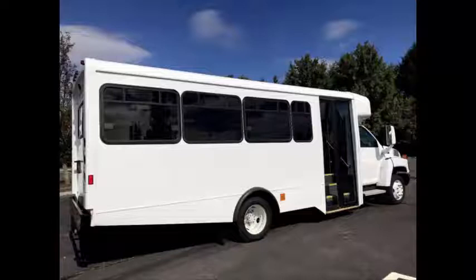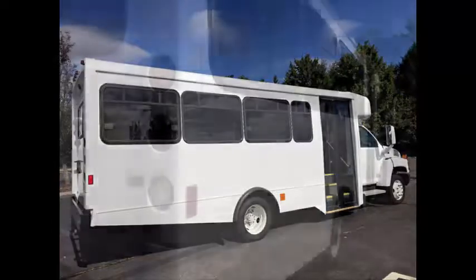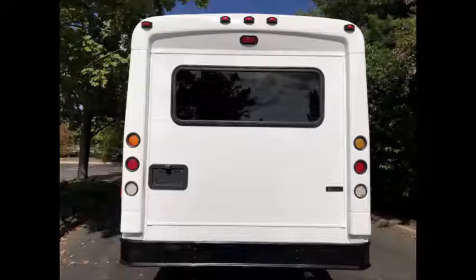Perfect for tours, charters, commuter shuttle service, church, adults, school, college sports teams, casino runs, and much more. Fully inspected, serviced, and reconditioned. The bus has just been detailed for an excellent appearance.